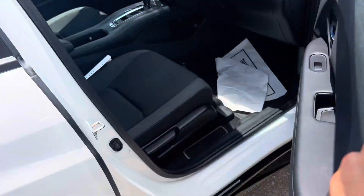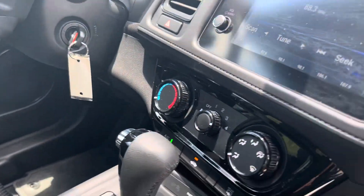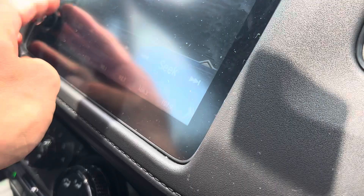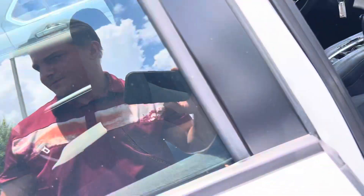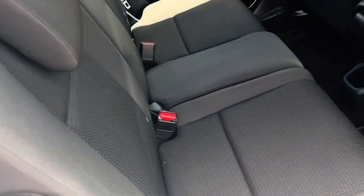Let's go ahead and open her up here. I do have it running. AC is working great, nice and cold. Radio works very well. The actual interior of the vehicle is very nice. A nice little handle on the side. Plenty of space in the cargo area as well.